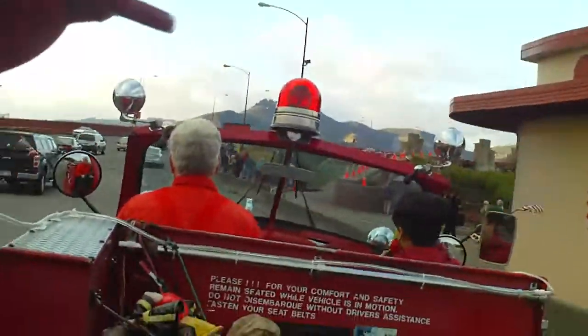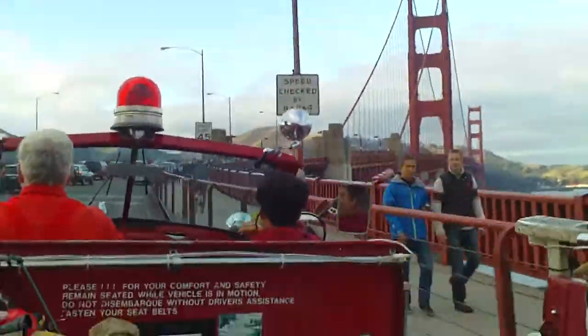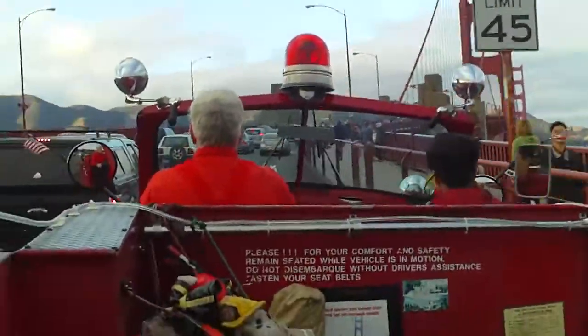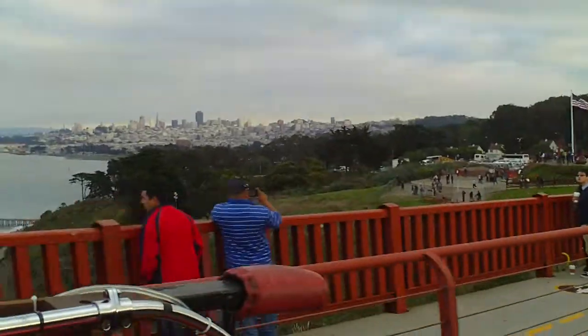Oh, but we're not feeling any tension. We're riding high in an open-air fire engine. We're on the Golden Gate Bridge, the most famous bridge in the world. Look up at the South Tower — 50 stories high, 500 feet above the roadway. Art Deco in design.